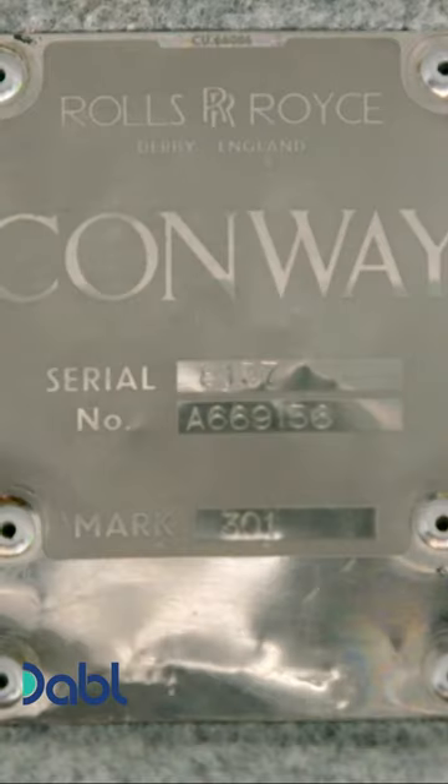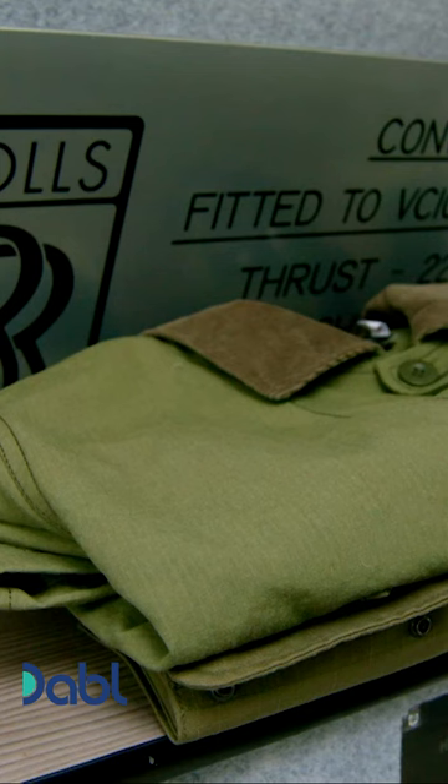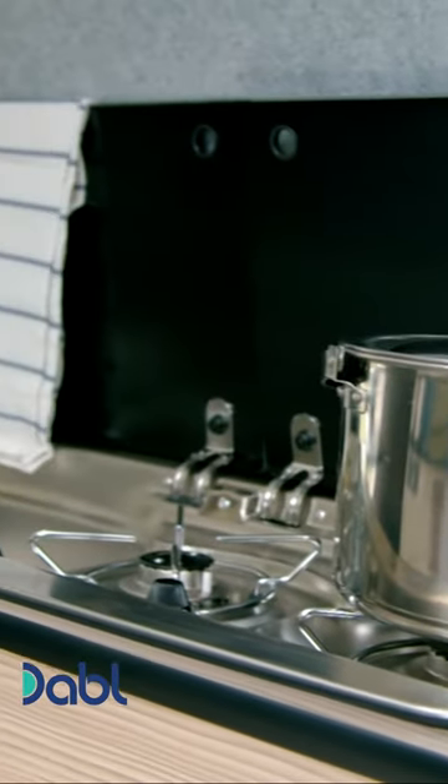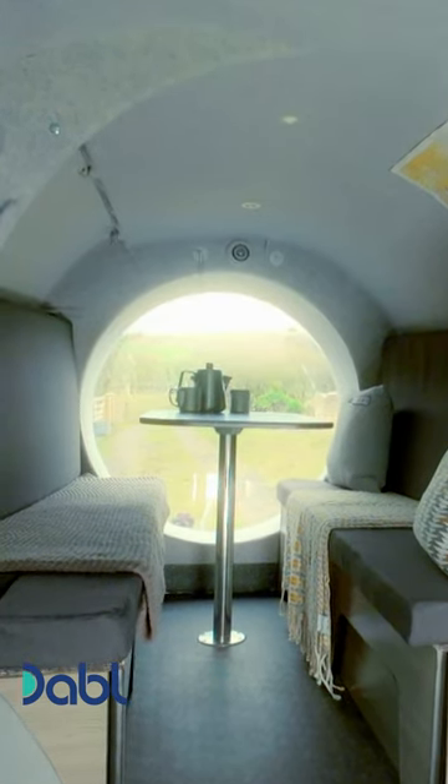Steve's VC10 camping pod really is that good — even if, as Steve predicted, you might not be able to stand up. He has managed to kit it out with all the home comforts you'd expect in any top-of-the-range mobile home.